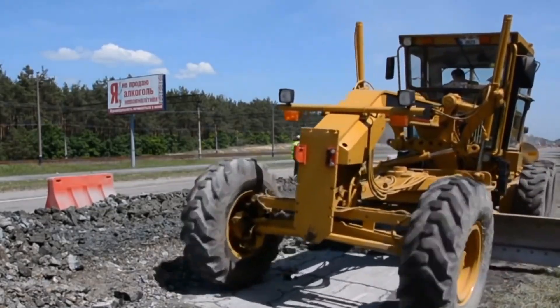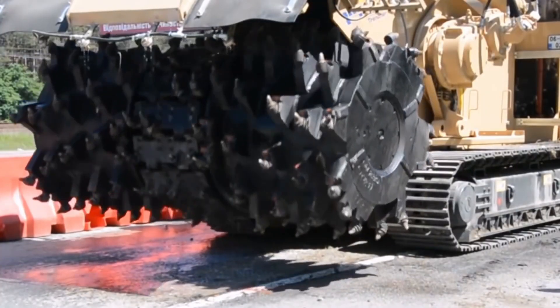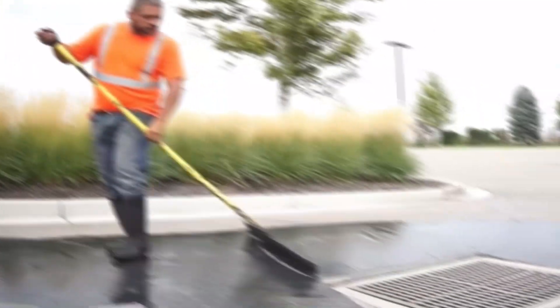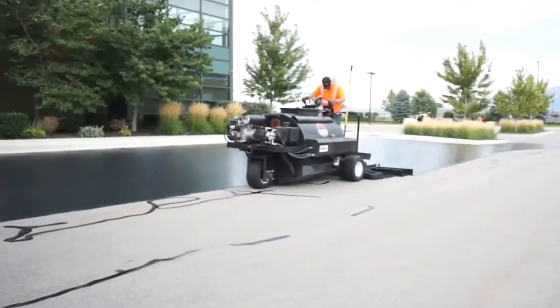Increasingly, robotics, artificial intelligence, big data and cloud computing are being used to improve road construction methods. This creates roads that are safer, less congested and more energy efficient. Here is the list of insane road construction technologies that are on another level.